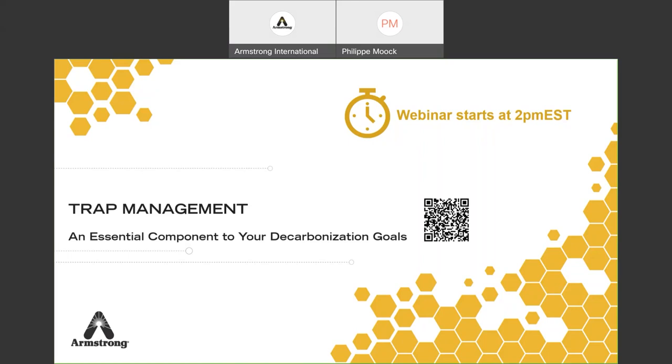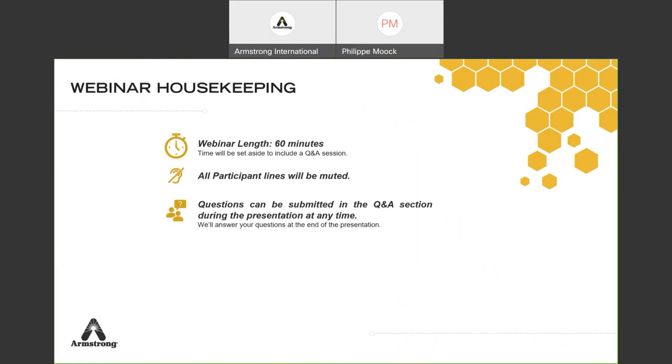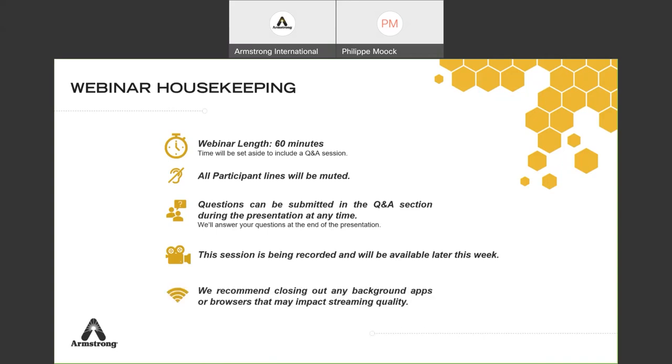Looking at the housekeeping: the length of this webinar is about 60 minutes, so about an hour, and we'll have time at the end for a Q&A session. All participants are muted, so you cannot ask questions directly. Questions can be submitted in the Q&A section at the bottom right — you should see three dots and there's Q&A. You can also use the chat. This session is recorded so people can see it later. We recommend closing any background apps or browsers that could impact streaming quality or sound.